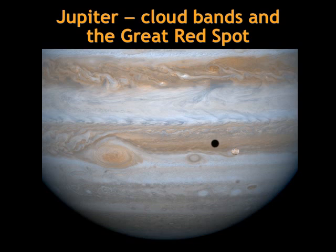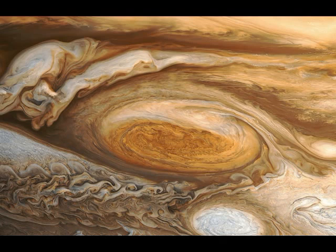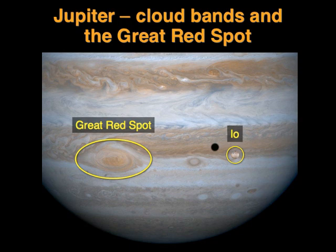The only persistent feature in the clouds is this oval in the Southern Hemisphere called the Great Red Spot, which is a storm cloud several times larger than the Earth. It's red because of chemical compounds such as phosphorus that are dredged up from lower down in the atmosphere by convection currents.